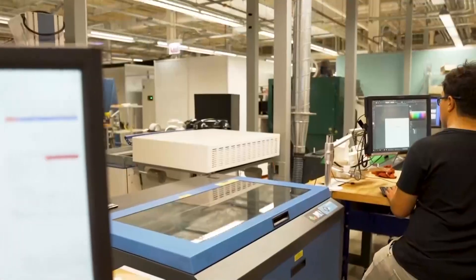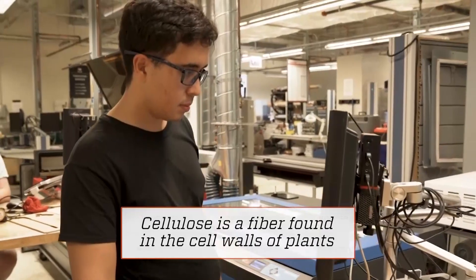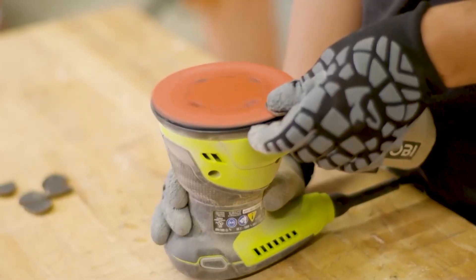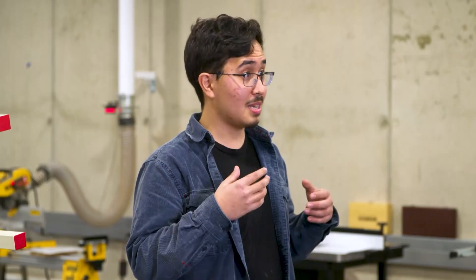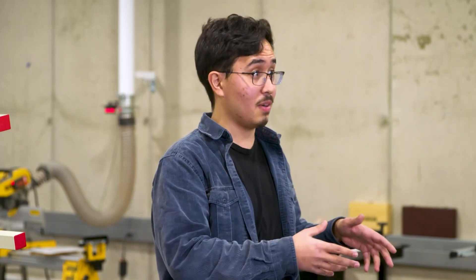A lot of the work in that field is looking at these materials, like bacterial cellulose, which can be grown by scoby cultures from the kombucha industry. I knew that wood, of course, is a very versatile, common material in the design field, but it's not always sustainably harvested. So if we could somehow use bacteria to make the wood instead, that might lead to something very promising.